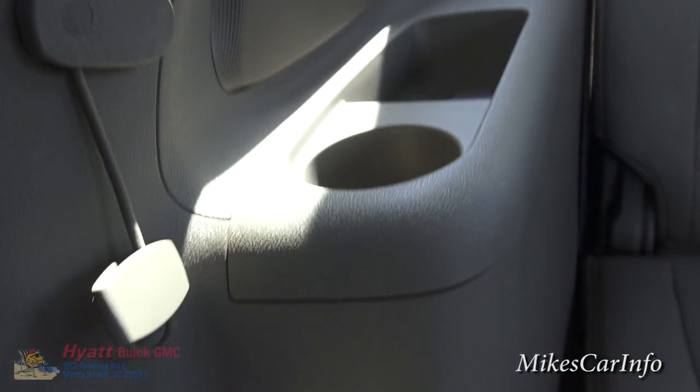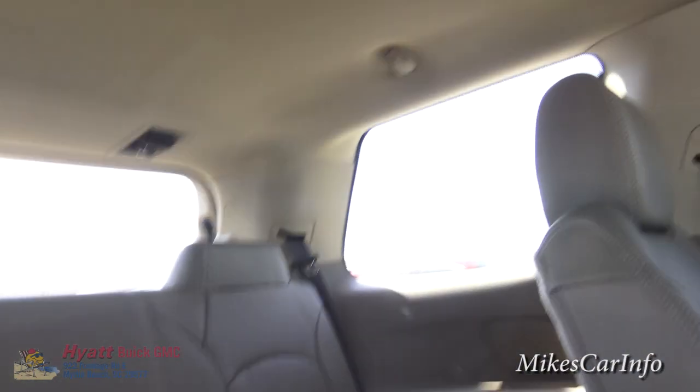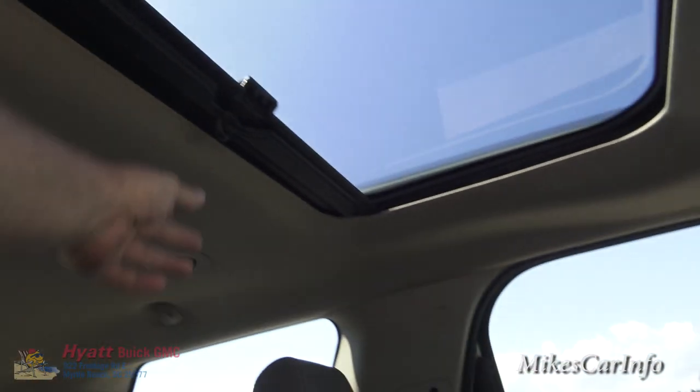The third row has cup holders and storage pockets, and the seats are pretty adequate — you can seat three. Up top you've got vents and lighting. This vehicle also has a dual-pane setup with a sunroof in the front and back.